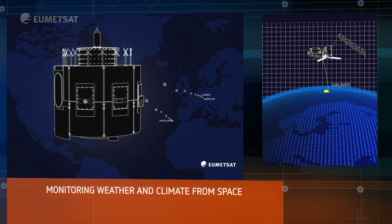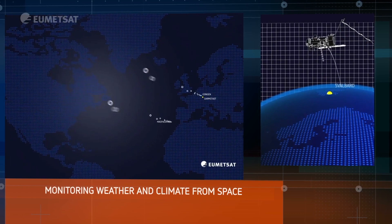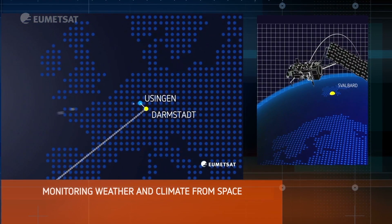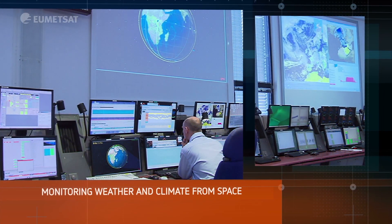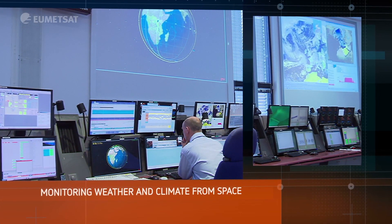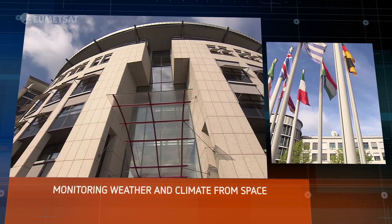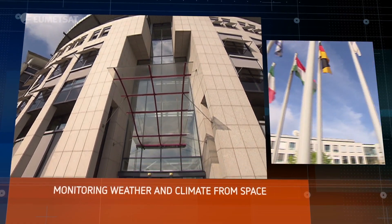EUMETSAT delivers weather and climate-related satellite data 24 hours a day, 365 days a year to users around the world. This helps to monitor the health of the planet and the human impact upon it, to detect environmental risks and keep an eye on climate change.